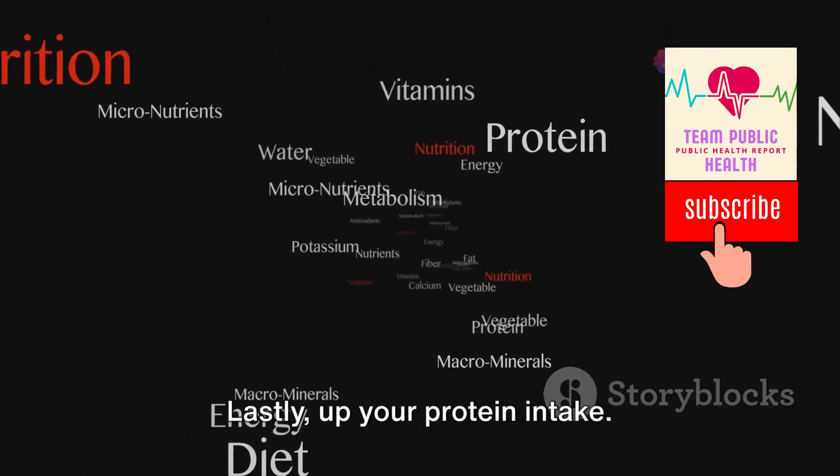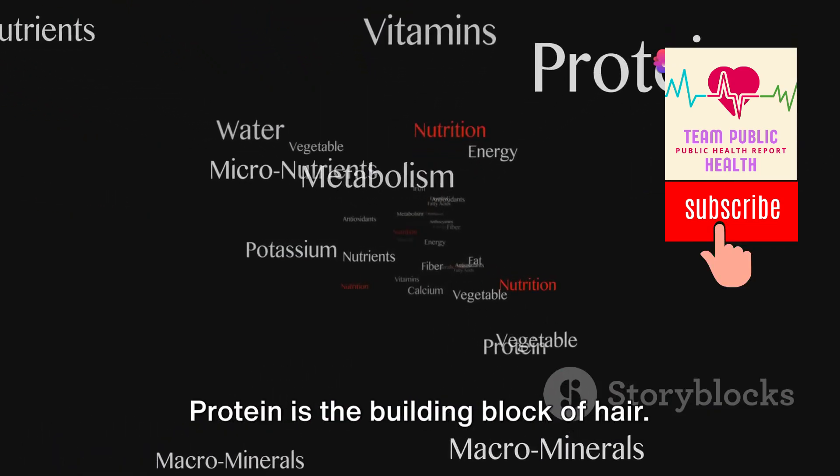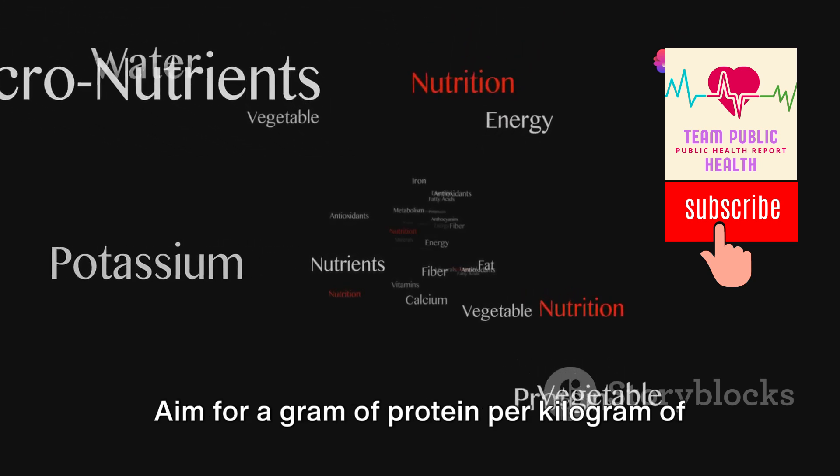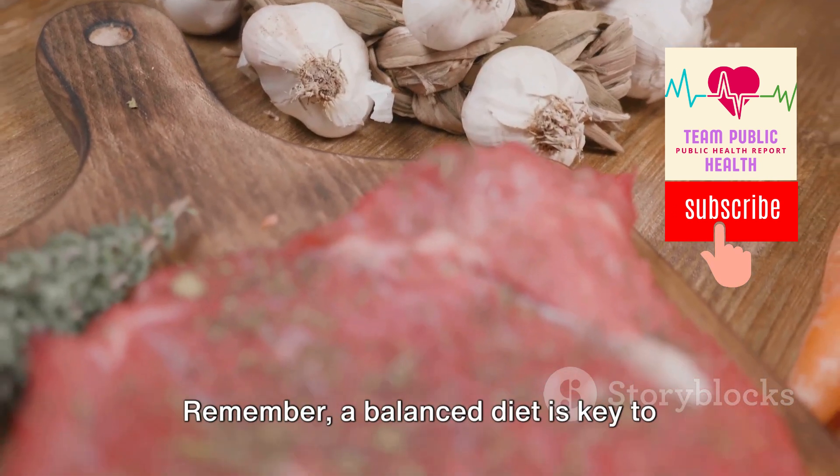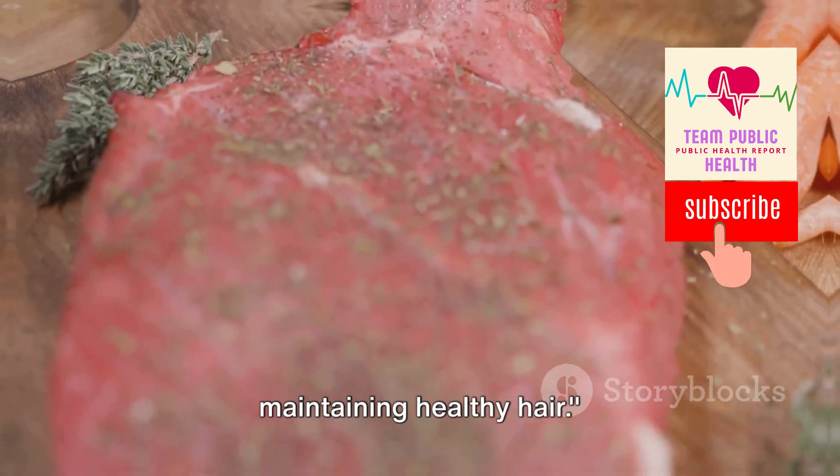Lastly, up your protein intake. Protein is the building block of hair — aim for a gram of protein per kilogram of your body weight, along with a balanced diet. Remember, a balanced diet is key to maintaining healthy hair.